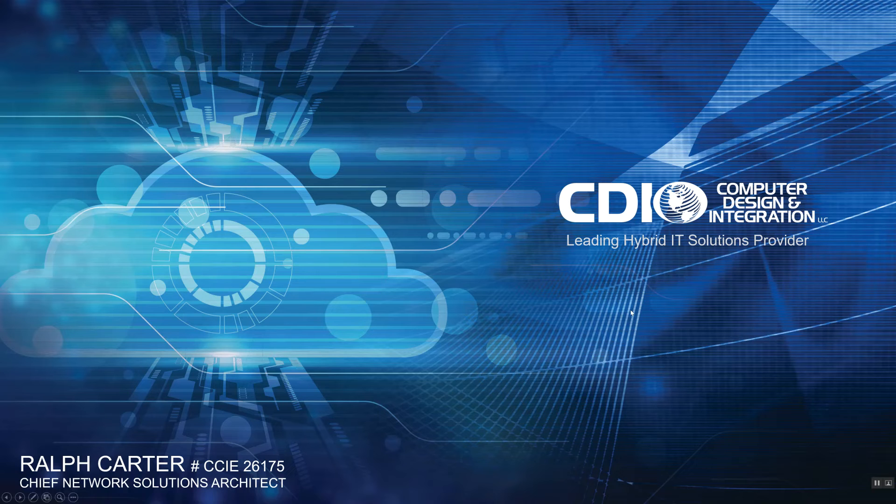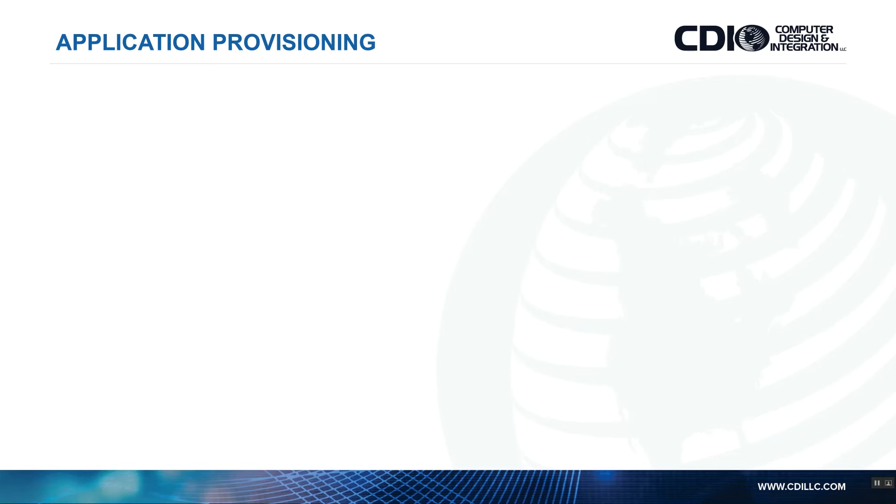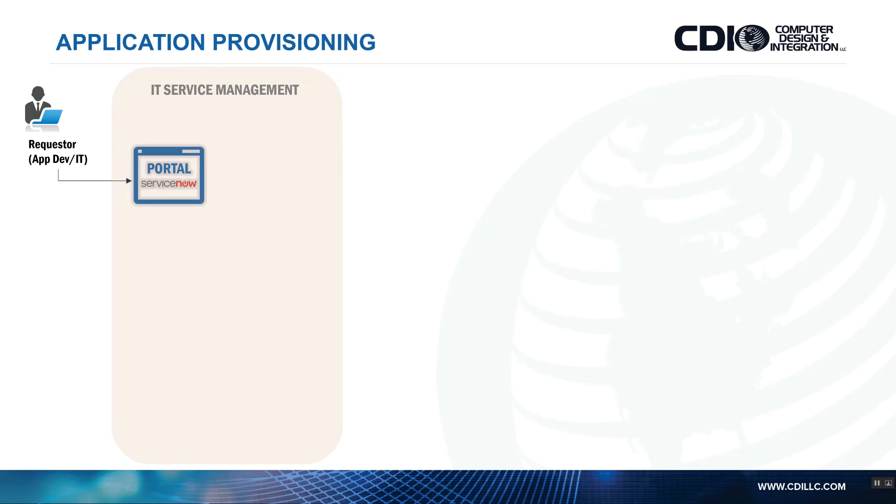I'm going to go through a couple of slides to show you what I mean by those three different use cases and how they work. To start off, let's go through application provisioning. You would have your typical IT service management requester — maybe somebody from the application development team, an IT admin, or an end user.